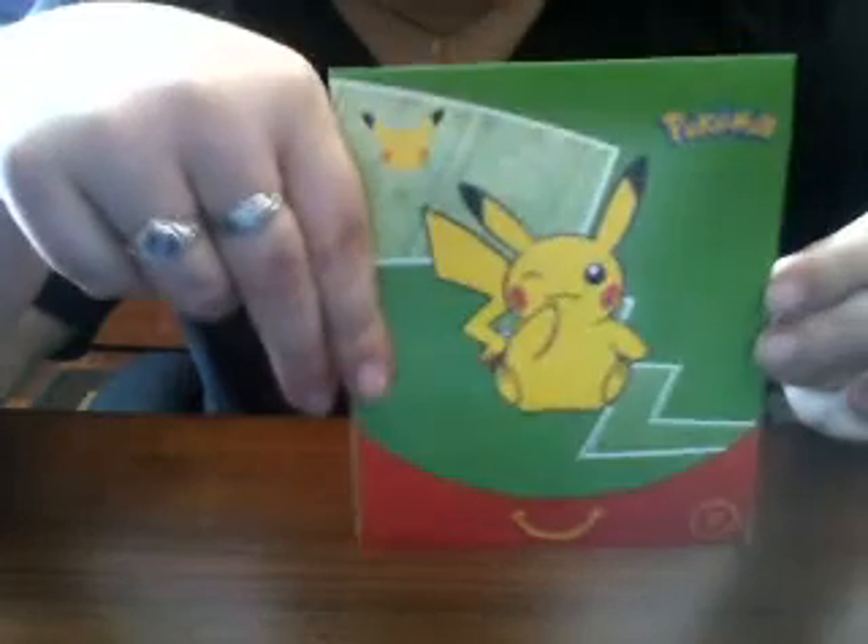Hi guys, I'm back. It's been a while since I've actually made any content for you. I'm just going to go ahead and do something fun. You know I've opened Pokémon cards in the past because I like opening Pokémon cards. I actually went and picked up a pack of the special edition Pokémon cards from the McDonald's promotion. So let's open them up and see what kind of cards are in here.